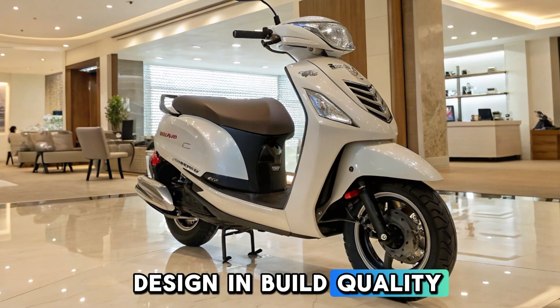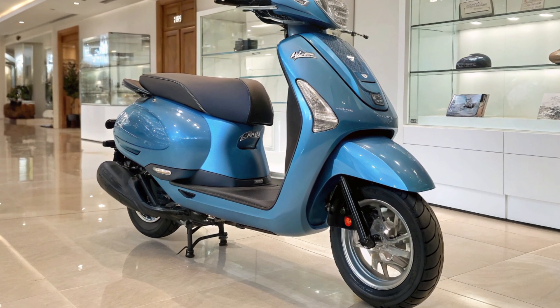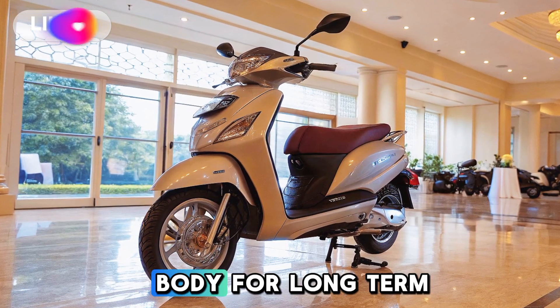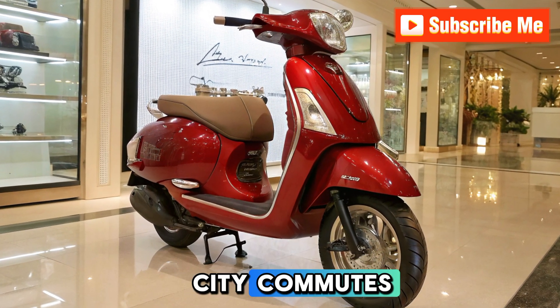Design and build quality. The Honda Activa Electric carries forward the legacy of the Activa series with a sleek and modern design. It features aerodynamic curves, LED lighting, and a durable metal body for long-term reliability. The scooter also comes with a digital display and comfortable seating, making it ideal for city commutes.